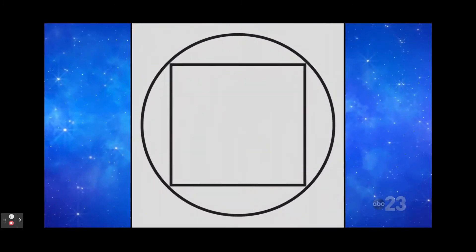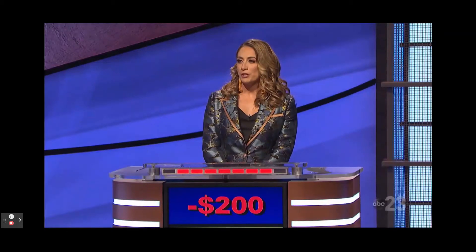The square is inscribed in the circle. The circle does this to the square. Nikki: What is circumscribed? That's right.